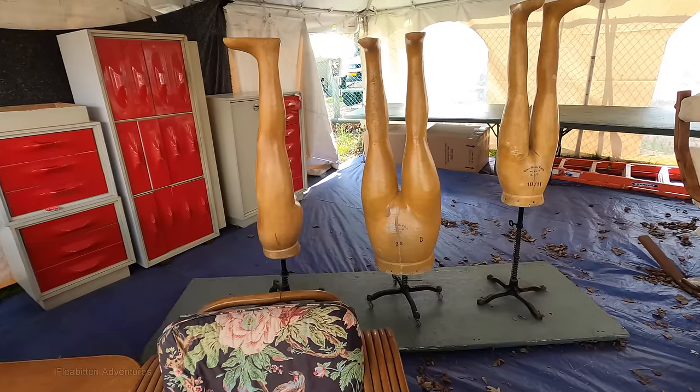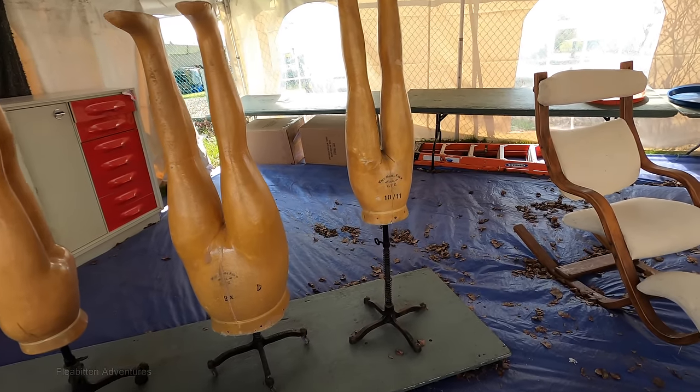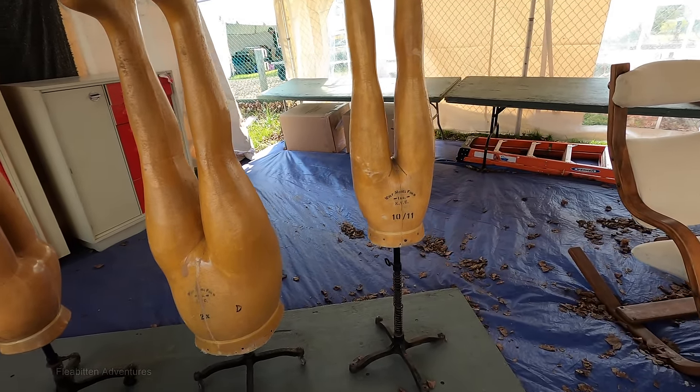I'm assuming these were used by tailors when they were working on pants. Can't think of anything else they could possibly be.